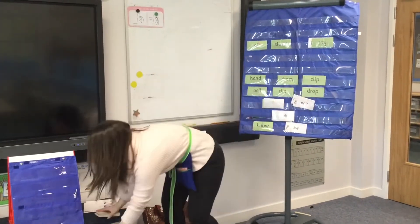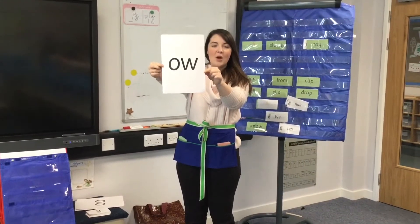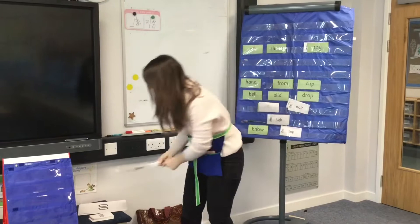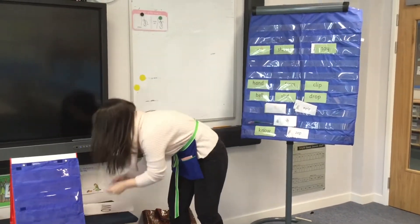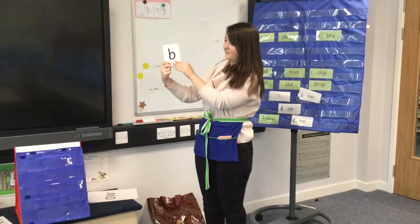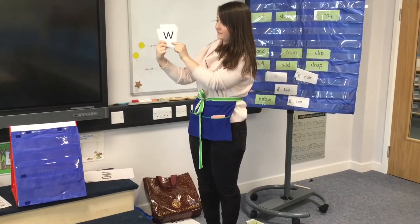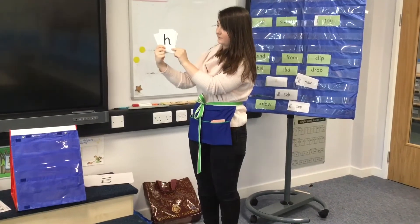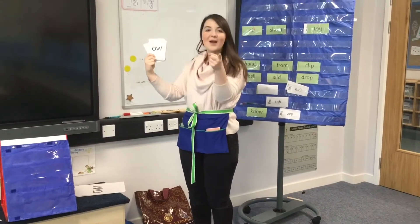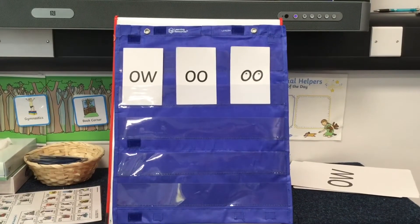And the last one is this sound. Who can remember this special friend sound? Oo. And the rhyme is, blow the snow. I'm going to hide 'oh' — blow the snow. Let's see how speedy you can go this time. Oh, good job!